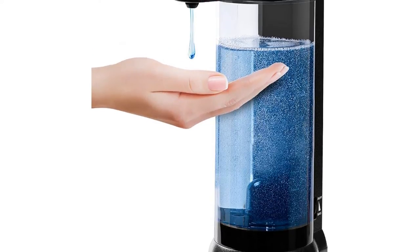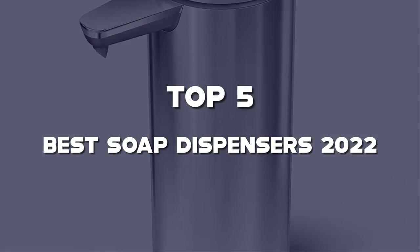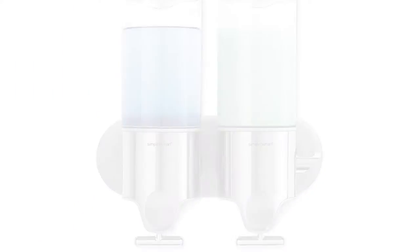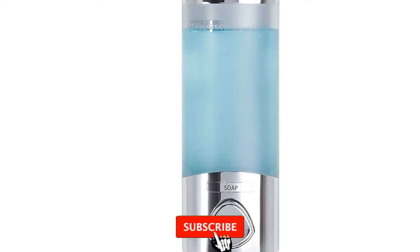Are you looking for the best soap dispensers in your budget? In this video, I'm going to talk about the top 5 best soap dispensers 2022 that are available on the market. I made this list based on my personal research. If you need more information about these products and their latest prices, please check out the description section below. Make sure to subscribe so you don't miss anything.